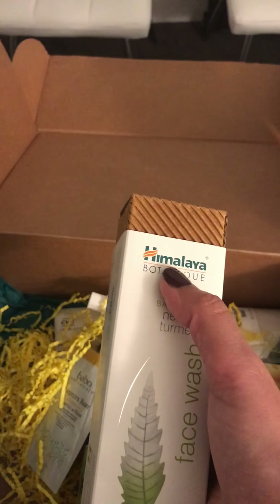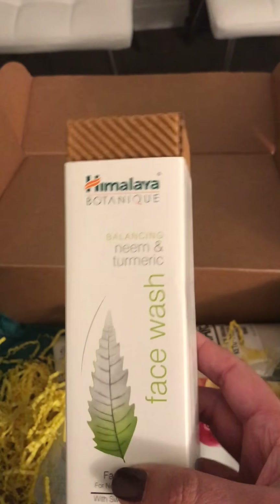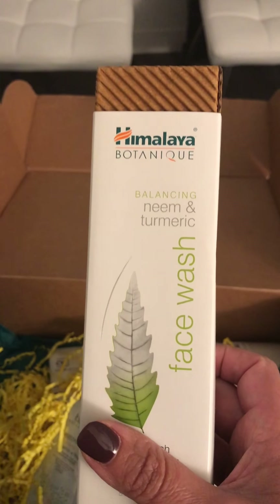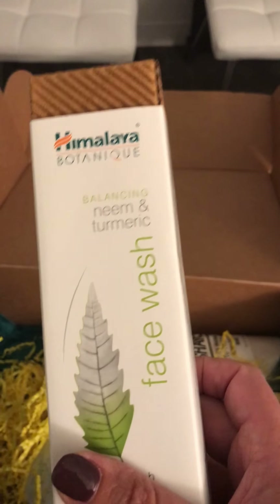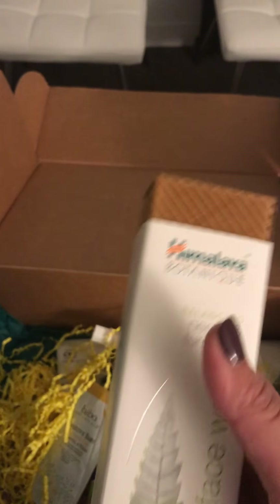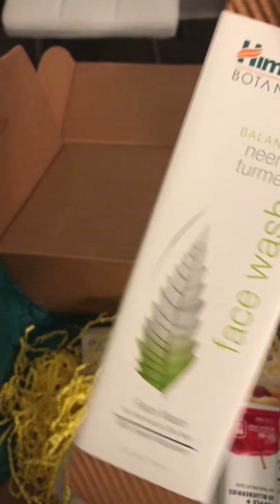I'm so excited about this face wash — I have not tried it yet. It's an awesome company. Many of you might recognize this brand for their toothpaste from some of our previous boxes. What's really cool is that when you're looking at toiletry products, you want to make sure they're gluten-free too — your shampoos, conditioners, lotions, face washes. If you're sensitive or allergic to gluten, you don't want to put it on your skin either. A lot of people get confused and think 'well, I'm not eating it,' but it's important not to put it on your body either.